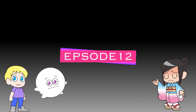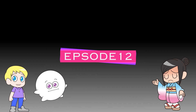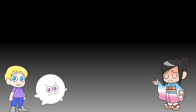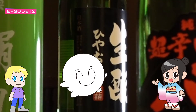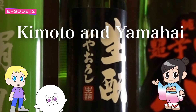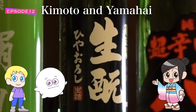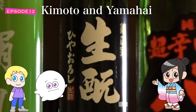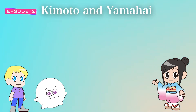Hello, sensei, you look gloomy today. What's wrong? You may be right. I've brought you a very difficult topic today. Today's theme is kimoto and yamahai. Is it about me? Not about you — kimoto — but about kimoto sake. Have you ever heard of these terms? I've heard a sake connoisseur mention them before but have no idea what they are. Well, to put it simply, kimoto and yamahai are both names of traditional production methods. It's usually mentioned on the label because it represents a specific style and profile of sake when made in this way.